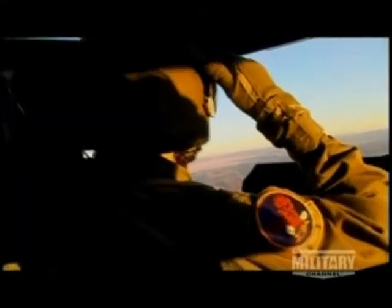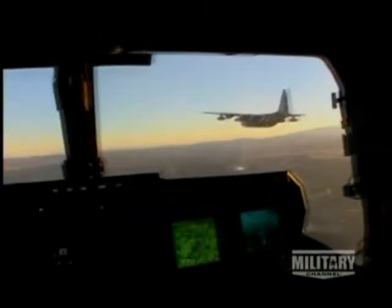The Air Force version of the Osprey carries over 2,000 gallons of fuel, more than any other variant. This gives it a combat radius of 500 nautical miles. If it needs to go even further, it can be refueled in midair.